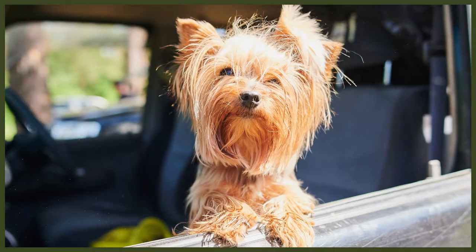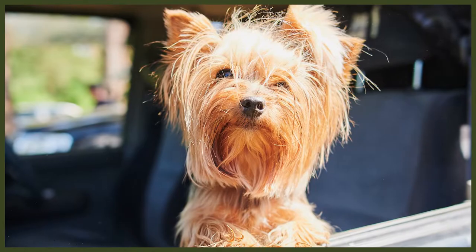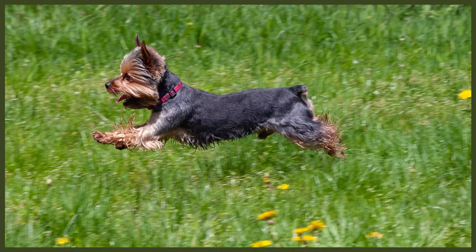Some Yorkshire Terriers, however, take matters a bit too far and develop what is known as small dog syndrome. This basically means that the dog reacts in an aggressive way to people, other dogs and other animals, especially when on the leash or when being held up by their owners. With good socialisation and training in obedience and manners, however, it is easy to prevent aggression from escalating in this small dog.